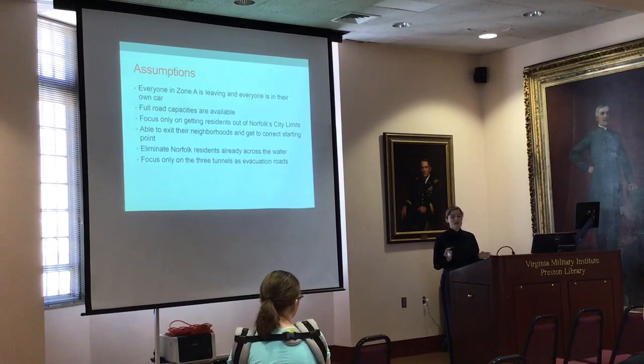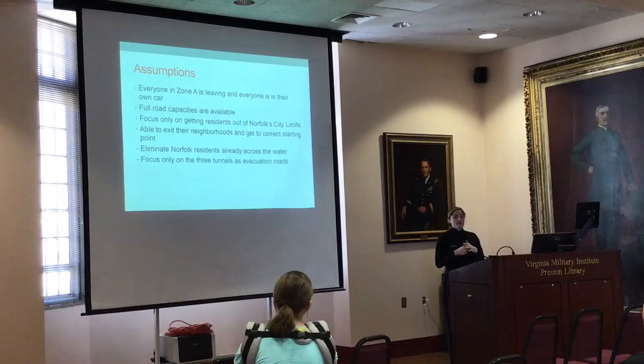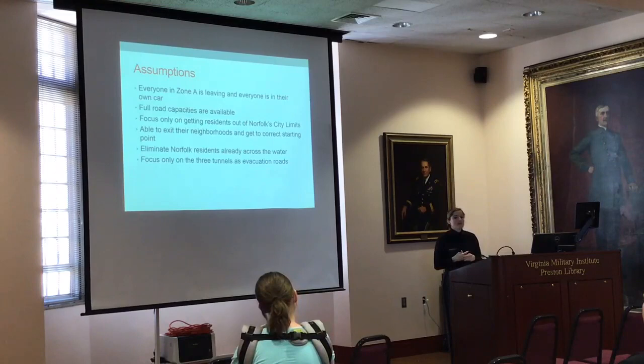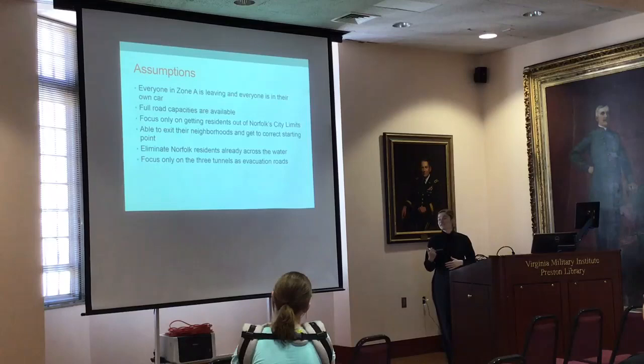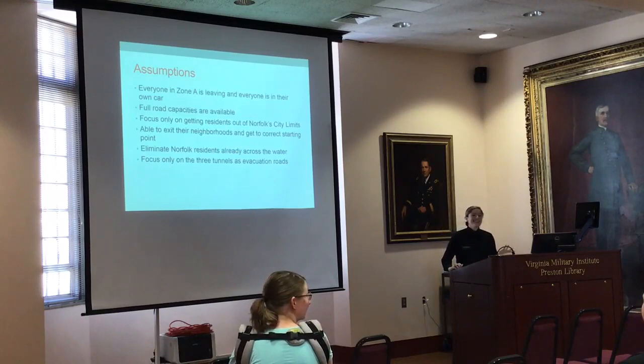I only focused on three tunnels: the Midtown, the Hampton Roads Bridge Tunnel, and the Downtown, because those are the quickest ways in and out and they're the ones people know about. There is a fourth tunnel that goes up towards the Eastern Shore; however, if wind is greater than 40 miles per hour that tunnel tends to shut down, making it unreliable in a hurricane. I also assumed that the tolls at the Downtown and Midtown tunnels would be lifted so people can go through them freely.